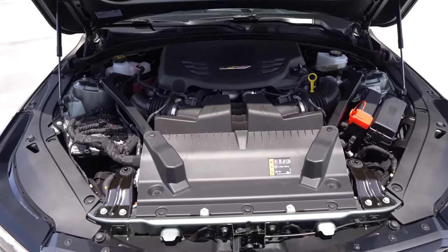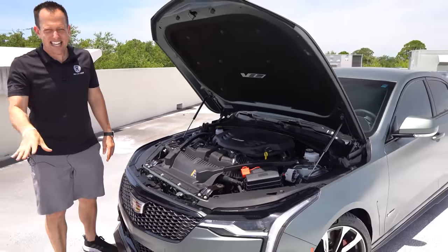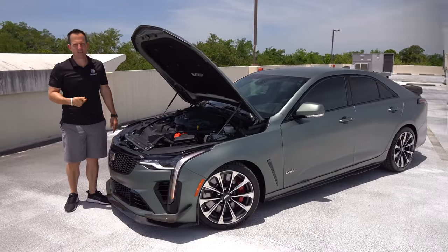The other big piece of news is that besides the 10-speed automatic, you can actually option this with a six-speed manual transmission. Let's go ahead and fire up this CT4V Blackwing and hear what it sounds like.